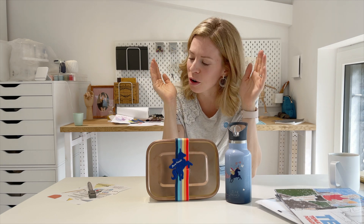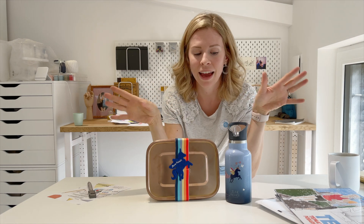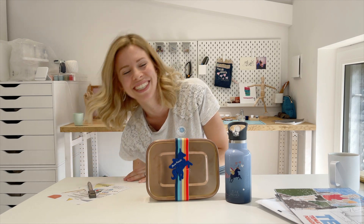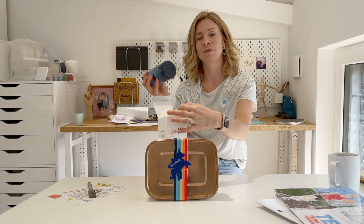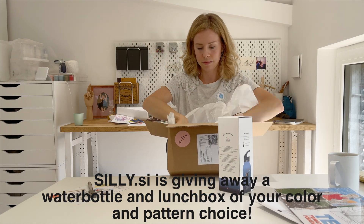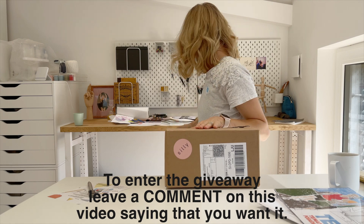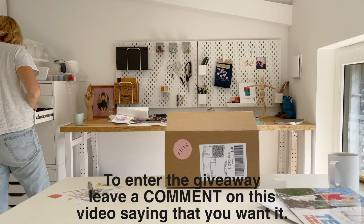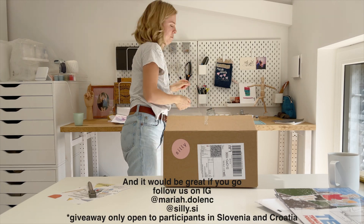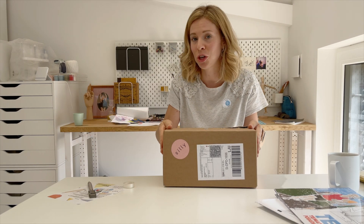She was so excited about this package — she begged me to open it and I told her I have to wait until I'm on camera. I told her I would open it today, and then when she comes home I would package it back together so that she will be able to unbox it herself. So I'm going to do that right now.